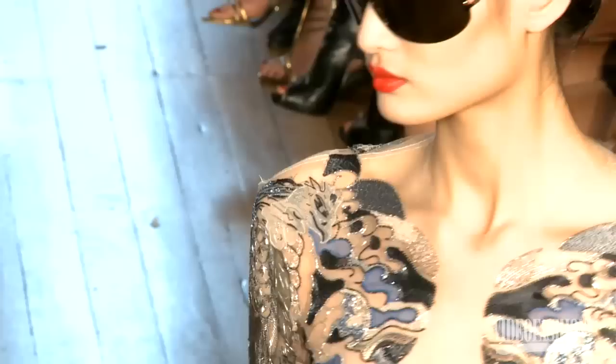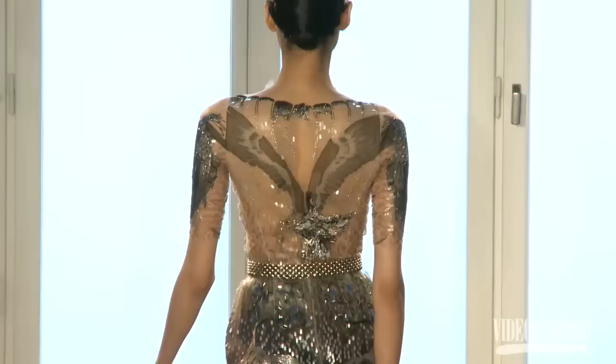Oh my gosh, it was amazing. The sheer dresses with all the detail and jewels — there was an eagle on the back of one. I've never seen anything like it. It's amazing.